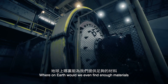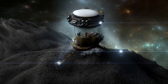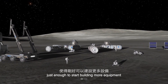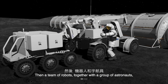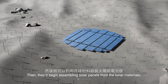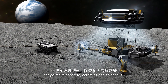Where on Earth would we even find enough materials for assembling this enormous solar plant? Well, the answer lies outside of our planet's natural budget. Most of the building materials would come from the Moon itself. We'd only have to launch the initial equipment over there — just enough to start building more equipment and manufacturing lunar robots. Then a team of robots, together with a group of astronauts, would handle the rest. They'd construct huge excavator and ore processing machines to mine the Moon, then begin assembling solar panels from the lunar materials. With nothing but lunar soil and gravel, they'd make concrete, ceramics, and solar cells.